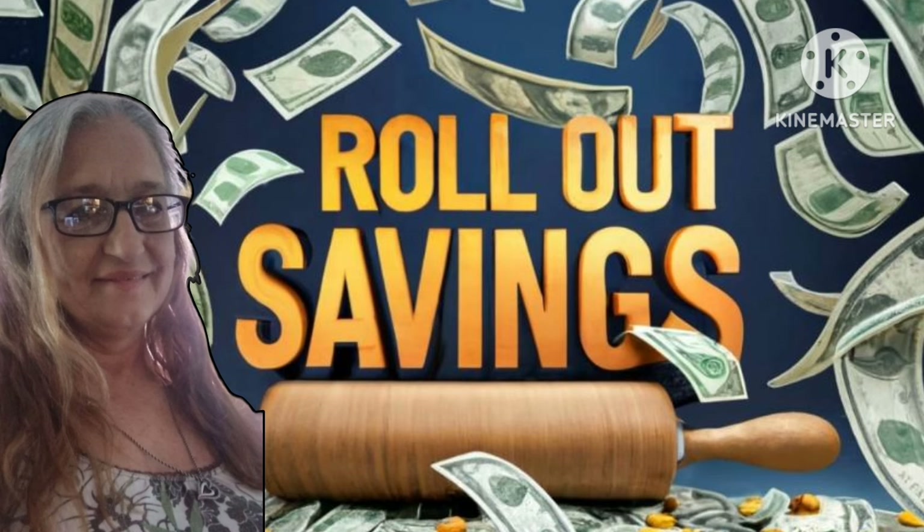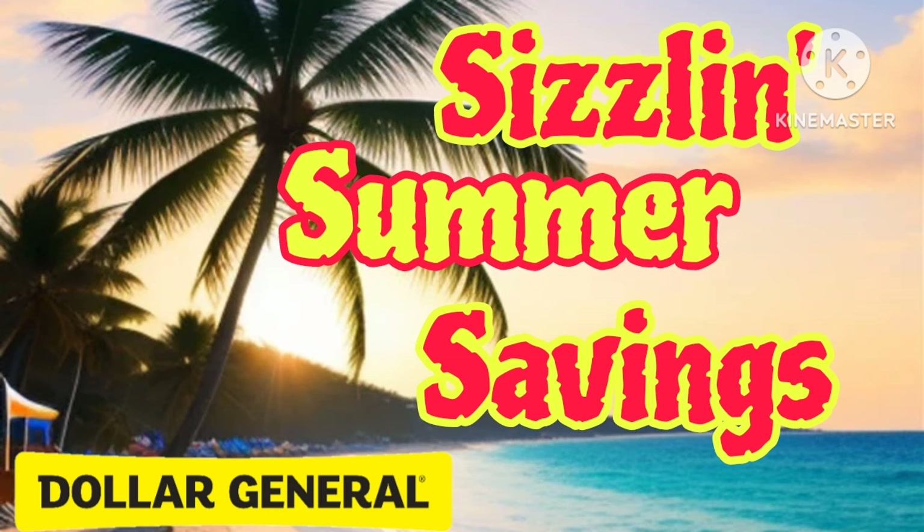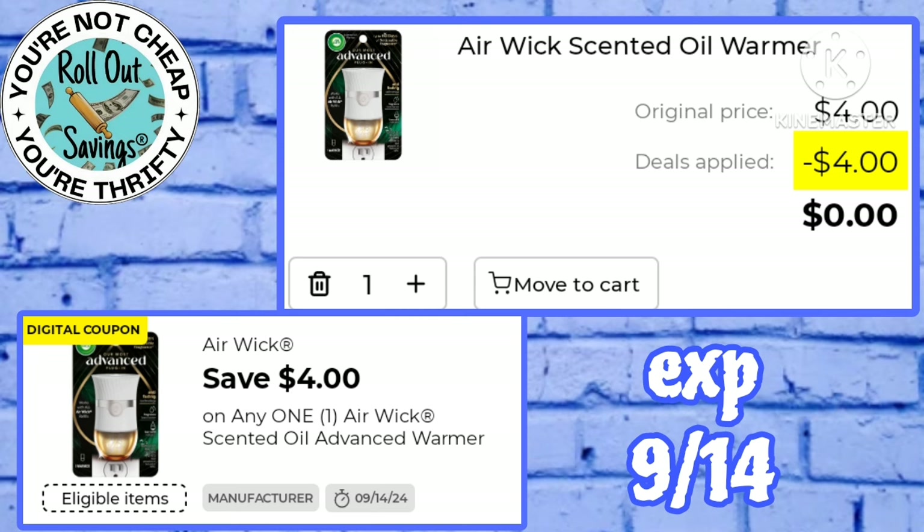Hey guys, welcome to Rollout Savings! I'm Lori, and in this video we have got some sizzling summer savings at Dollar General. We've got a couple freebies and also a couple great filler items.